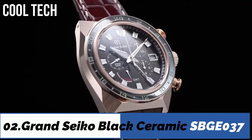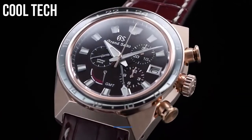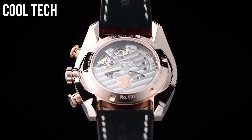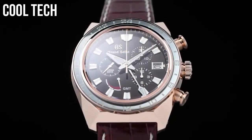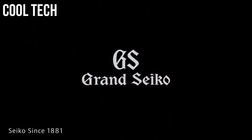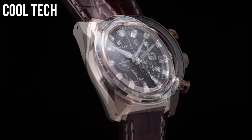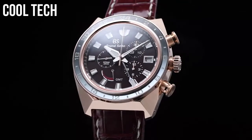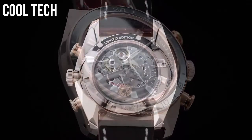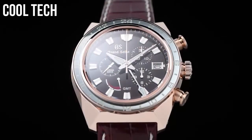Top 2: Display type analog. Case diameter 46mm. Band material leather.